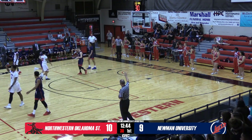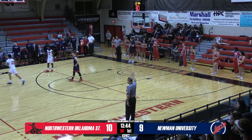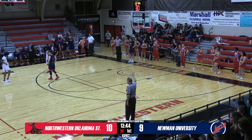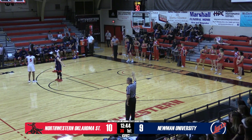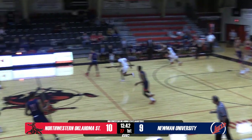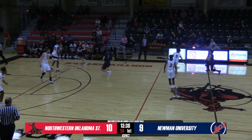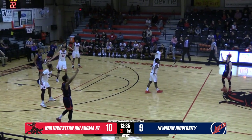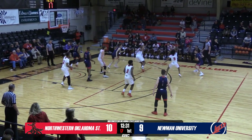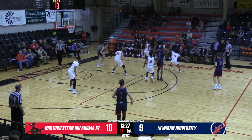10-9, Rangers lead the Jets, 13:44 to go here in the first half. Coming in for the Rangers — number 5, Andrew Clopton. He's got a lot of athleticism — instant energy. He's going to cover their best player on defense. Ben Ayer will bring it up against Clopton. Rangers are going to go back to a 2-3 zone now on this possession. Newman has made some substitutions: Cameron Goldfinch and Christian DeYoung check into the game.